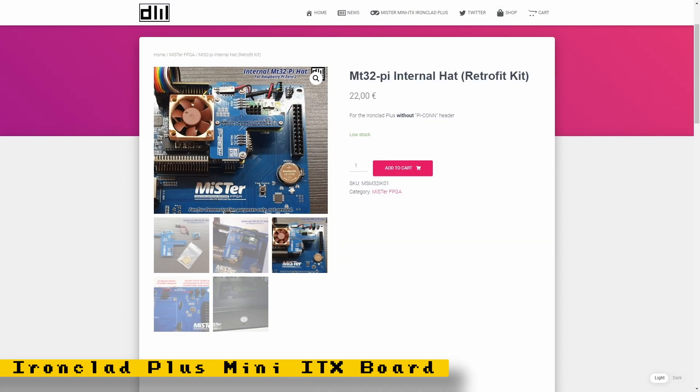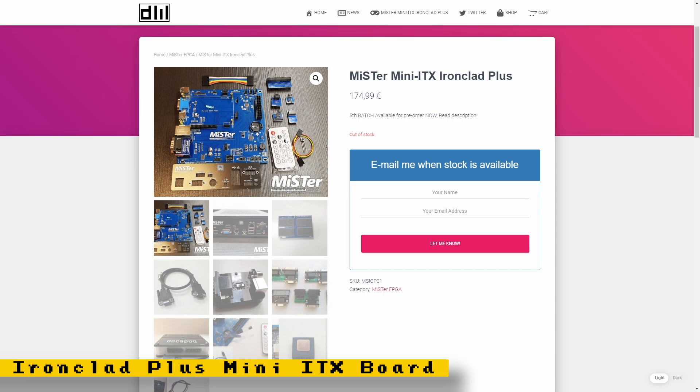I also want to highlight some hardware announcements. The Mini-ITX Ironclad Plus board, which was celebrating its one-year anniversary, has started selling an MT32Pi internal hat, giving you the ability to play upgraded music on some computer cores. The Ironclad Plus is a Mini-ITX board that pretty much fits in any computer case. There is a fifth batch available for pre-order — it says out of stock on the link, but if you read the description you will get information on how to get on the fifth batch.